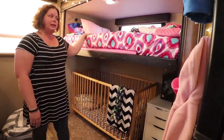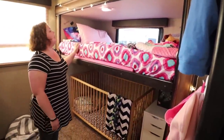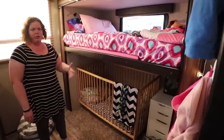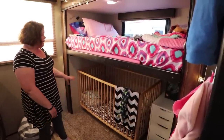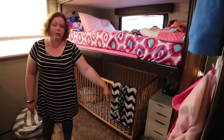Brooke, our three-year-old, sleeps up here in the very pink My Little Pony Shimmer and Shine bunk. Underneath here, when we got the RV, was a couch that pulls out. We didn't need that — we needed a crib because I have an almost two-year-old who still sleeps in his crib. So we pulled that out, put his crib in, and put some drawers for his little clothes.